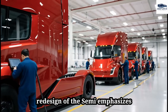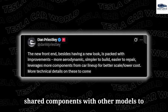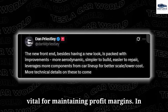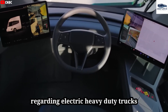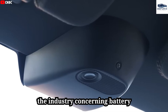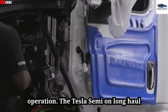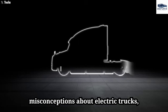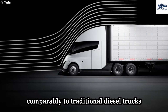Tesla's redesign of the Semi emphasizes aerodynamic enhancements and the use of shared components with other models to lower production costs. Bill Gates's skepticism regarding electric heavy-duty trucks highlights a significant debate about battery practicality and efficiency. In contrast, the successful operation of the Tesla Semi on long-haul routes has challenged these misconceptions, demonstrating comparable performance to traditional diesel trucks in real-world conditions.